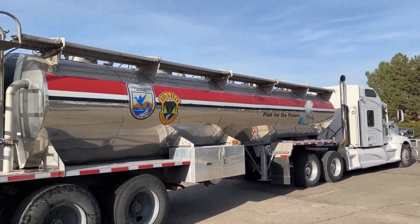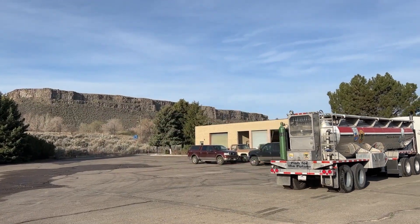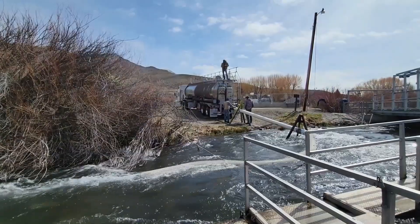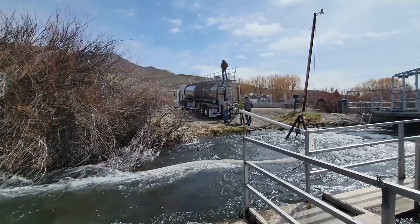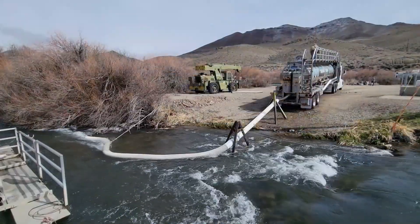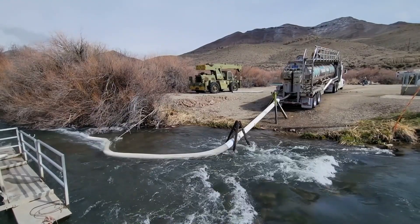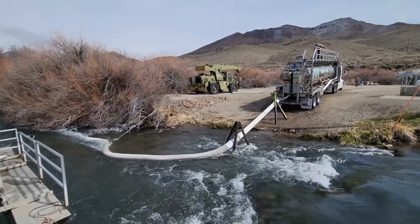This is one of 77 loads of fish destined for the Salmon River during the month of April. Here we are at the Pissimiroi River below the fish hatchery, where the smolts will start their migration to the ocean. They will spend two years in the ocean before they return to Idaho to provide fishing opportunity for Idaho anglers.